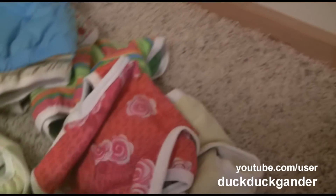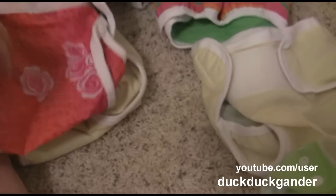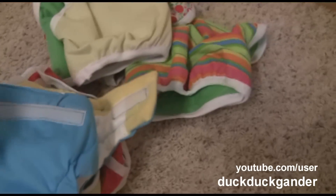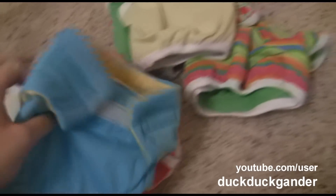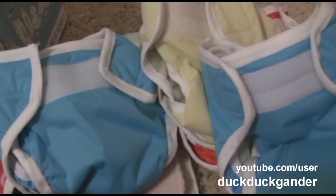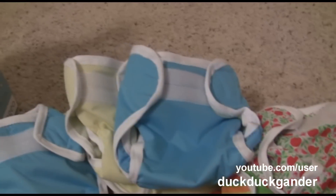This was the pattern — I gave her a Charlie Banana diaper to go off of for one-size diapers, and this is what she came up with. The first prototype is actually an all-in-one with a pre-fold sewn into it, but she decided to do pocket diapers after that because the all-in-ones take forever to dry. I like how a lot of them are gender-neutral, so we can reuse them if we have a boy later.